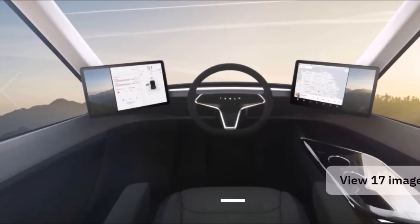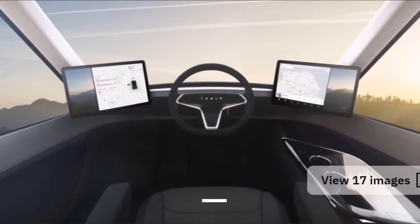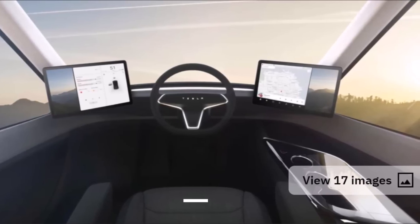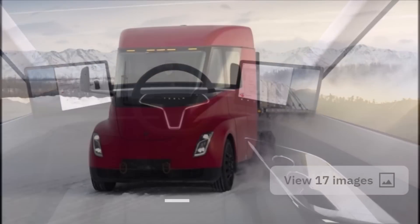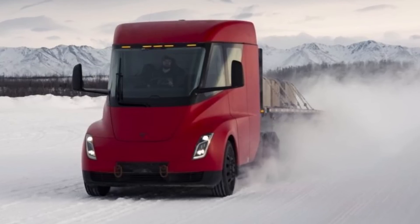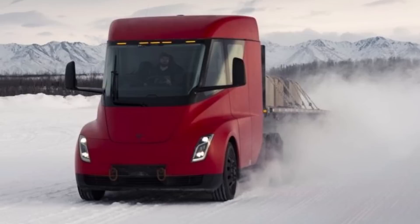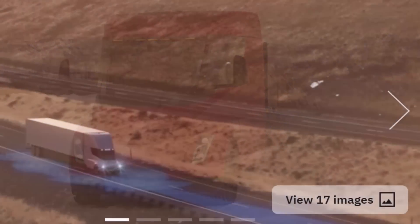A production date for the Tesla Semi is yet to be locked in. Tesla previously said the Semi would be on the road in 2019 — now three years have passed. With order books now open, we should probably expect production at least in 2023. The latest forecast from Tesla is that it hopes to have its electric Semi on US roads next year, pending any further delays.